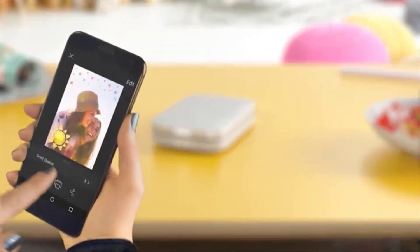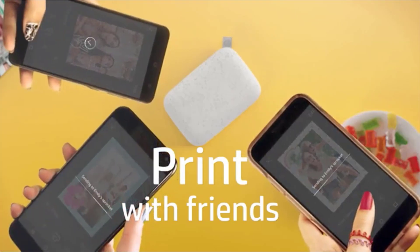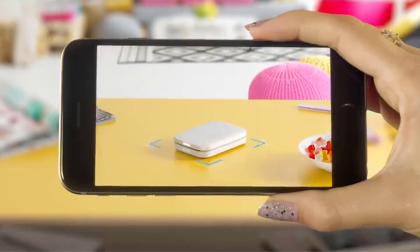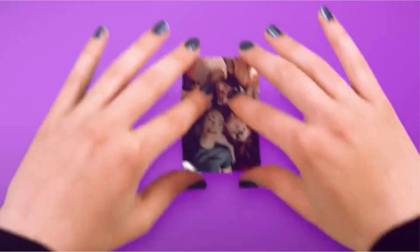If you need to print documents instead of photos, you've got good options there as well. There are many products available to choose from for the best portable printer, each with different characteristics, benefits, and prices. To help you make a perfect decision, I did deep research, read tons of reviews, and compiled a list of the best portable printers from reputable brands.